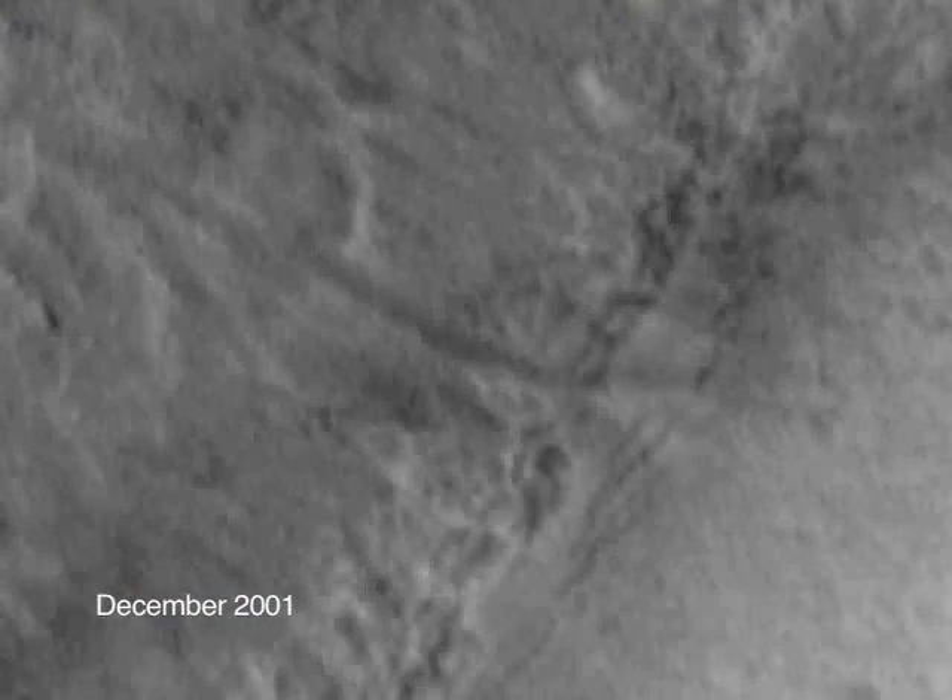The thing that startles me the most is the idea that water has flowed on Mars in this decade. One of these two sites that we observed had no new deposit in the gully in 2001, which was in this decade. We come back in 2005 and there's this stuff. That was amazing.